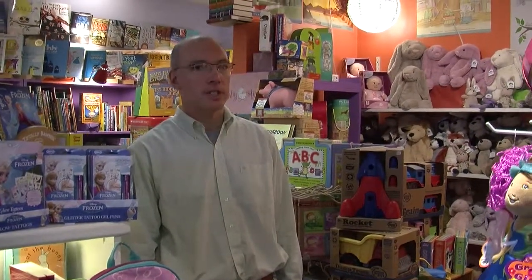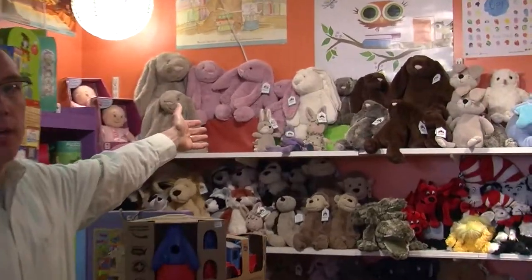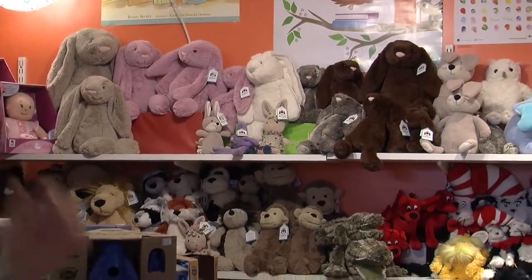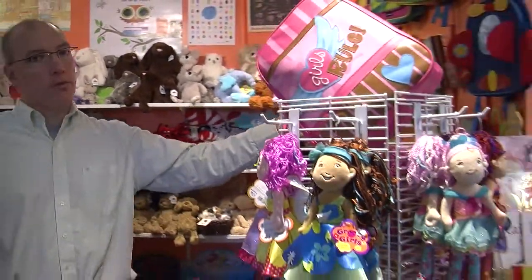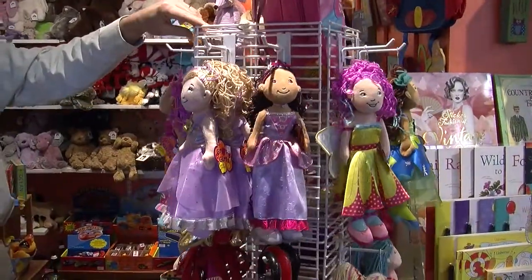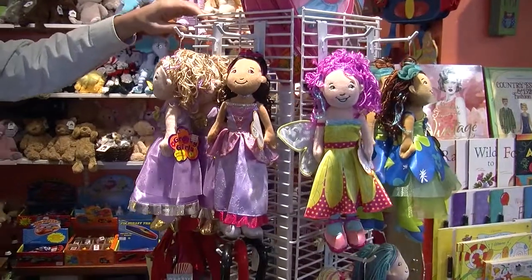I'd like to show you our children's section. Here we feature the Jellycat plush, a UK company. We have Groovy Girls, a favorite of girls in town.